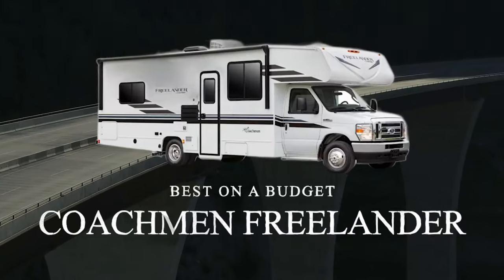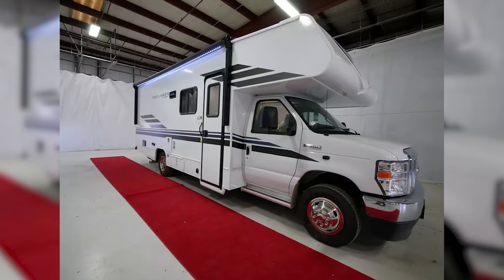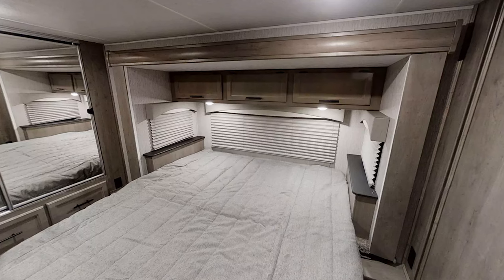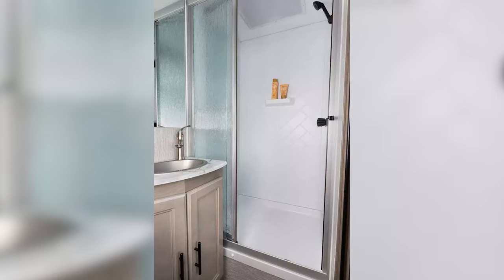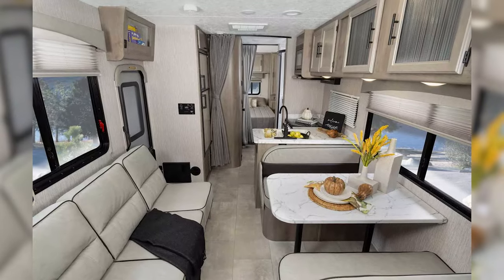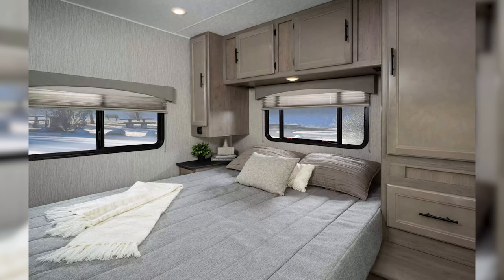While the Coachman Freelander only offers one floor plan with a true king bed inside, it is a great Class C option for those of you on a budget. The Freelander is often considered one of the best starter RVs for many new customers, especially those trying out a Class C RV for the first time. The king bed layout for the Freelander rests on a 30-foot frame, on a Ford chassis, and powered by a gasoline engine. The floor plan needs some attention as the bathroom is located in the rear of the RV and you'll need to pass through the bedroom to reach it.